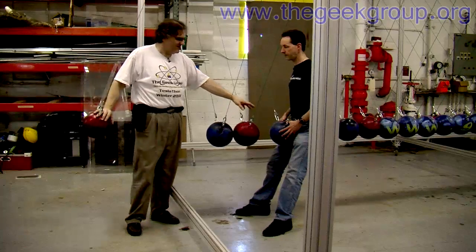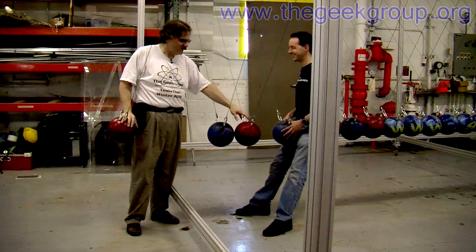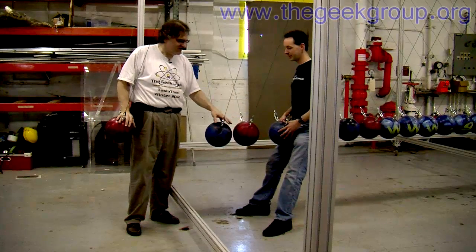All the energy that came in from this ball was transmitted through the middle ball into the end one.